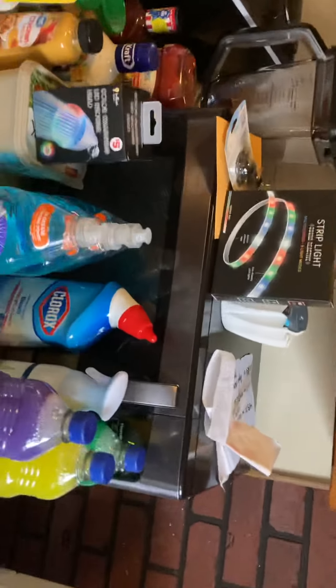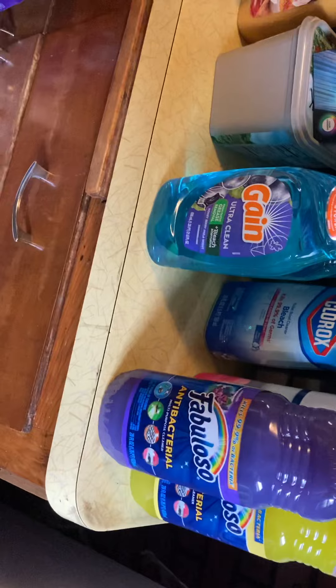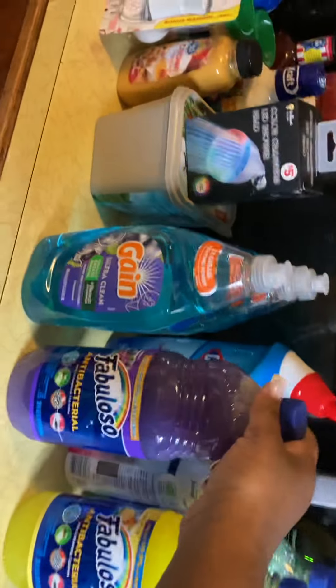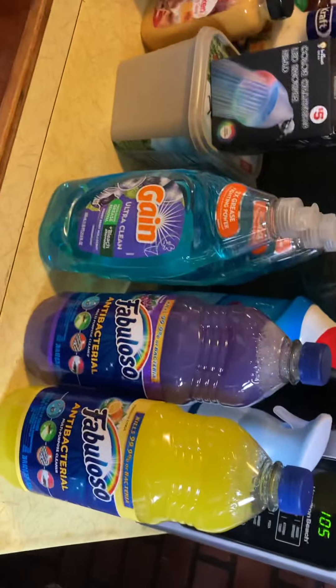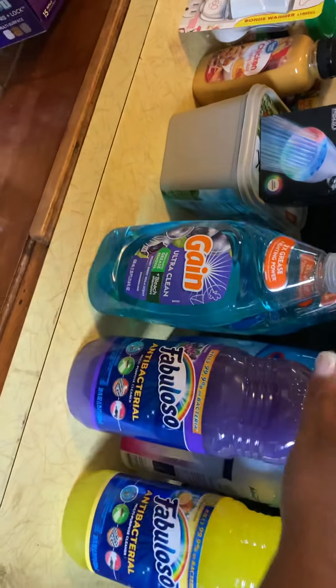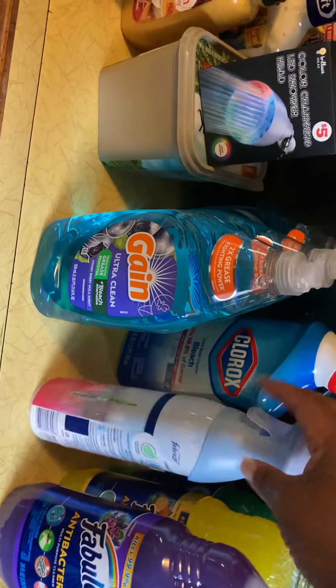This is Walmart home. I got some Fabulosa — this is lavender, this is citrus, and this is pine. So I have three different scents of them. I also have some air spray.